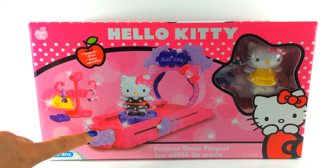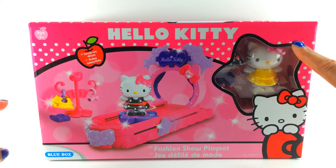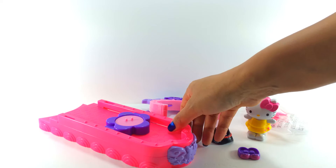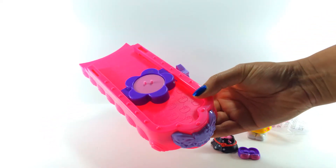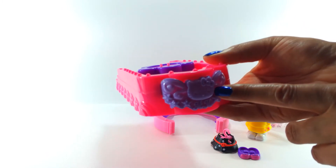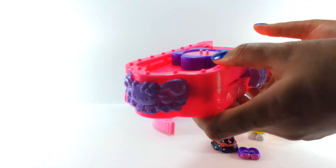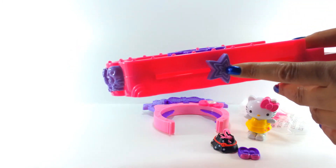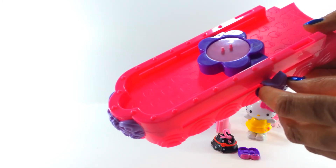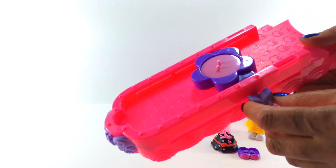And there is the beautiful catwalk. Oh my gosh, how exciting — and there's Hello Kitty! Well, here is our catwalk and it's beautiful. It's got a Hello Kitty here and it's pink, bright pink and purple. And there's a star there and we can push this star, and Hello Kitty will go up and down on the catwalk all day if we want.